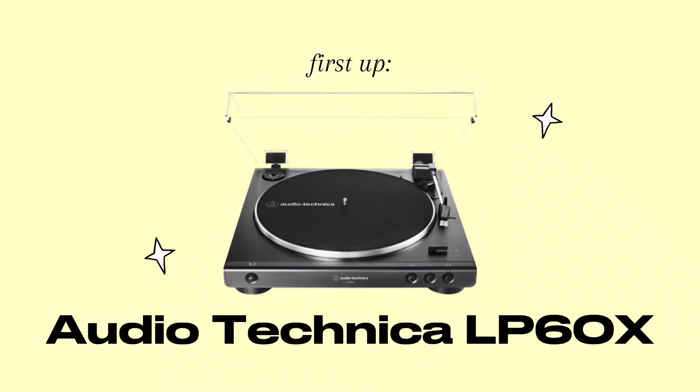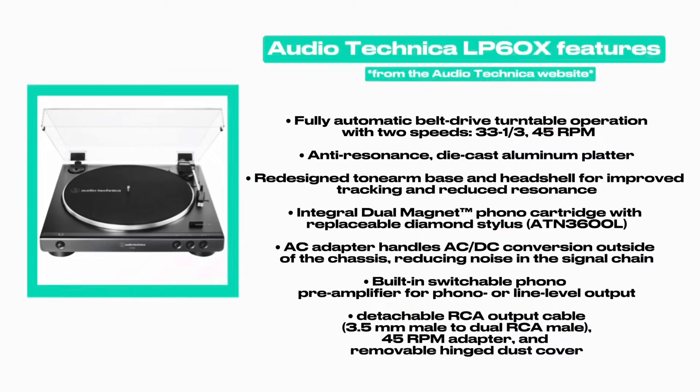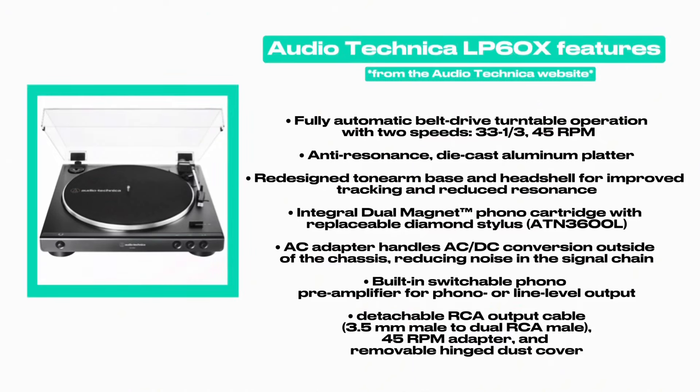Let's start with the Audio Technica LP60. This is my upgrade turntable from my Crosley suitcase turntable. It is a very good beginner's upgrade. Reading from the official Audio Technica website: it has a fully automatic belt drive turntable with two speeds — 33 and 45 RPM — so you can play 12-inch and 7-inch records. It has a die-cast aluminum platter, a redesigned tonearm base and headshell for improved tracking and reduced resonance.